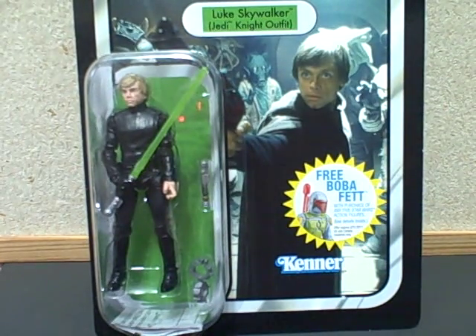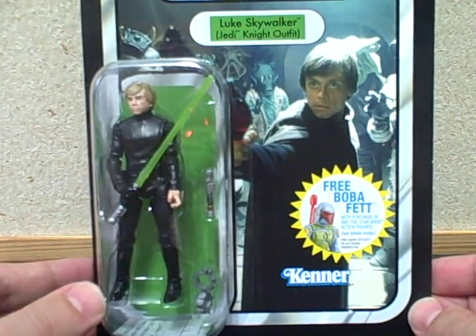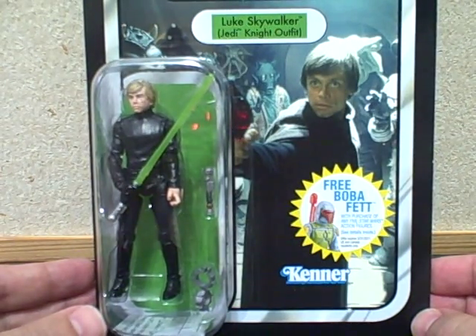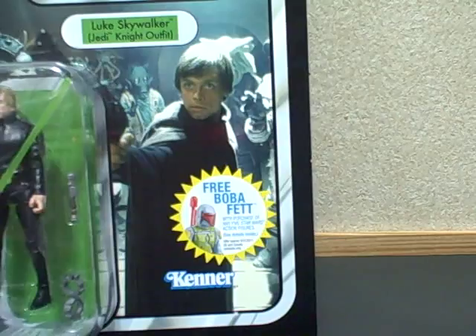Hey everybody, welcome back. As you can see here, I have the Luke Skywalker in Jedi Knight outfit from what I believe is the second to last wave of the new vintage collection with Star Wars. I actually have two of these and they're slightly different.